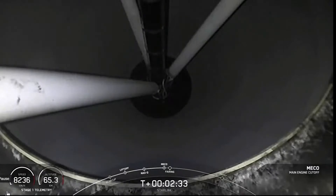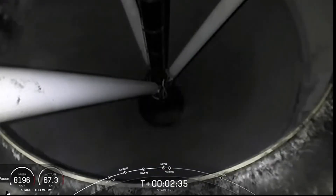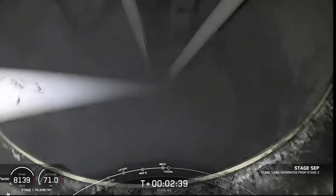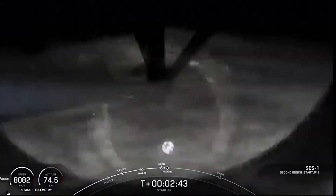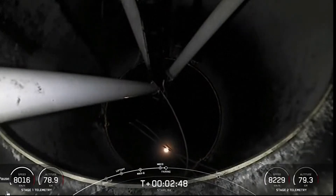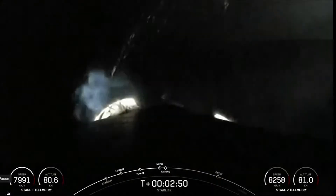Main engine cutoff. Stage separation confirmed. MVAC ignition. Fairing separation confirmed.